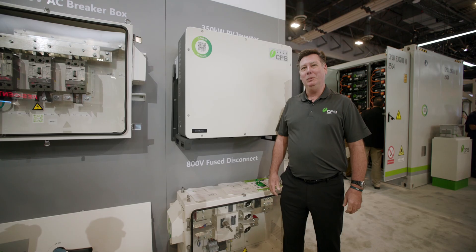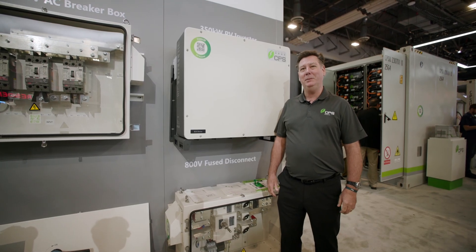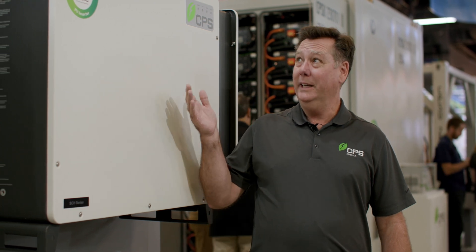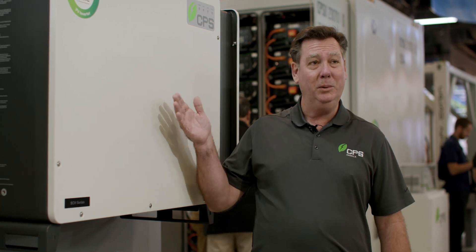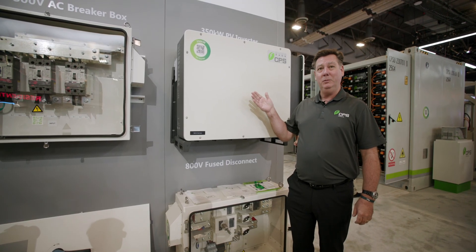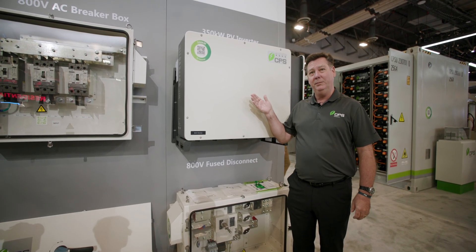Hi, I'm John Drummond, senior applications engineer with CPS America. We're here at RE Plus in Las Vegas 2023. I'd like to show you the new CPS 350 kilowatt 1500 volt string inverter. This is a new product for us that we're launching — it will be available Q1 of 2024.